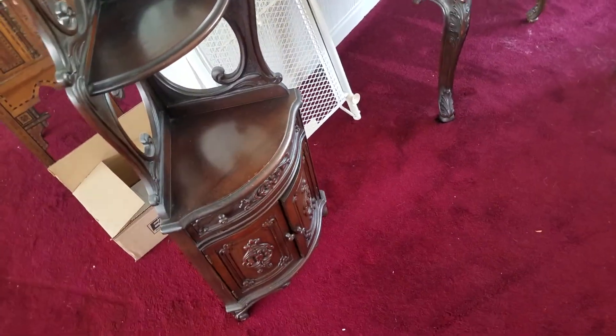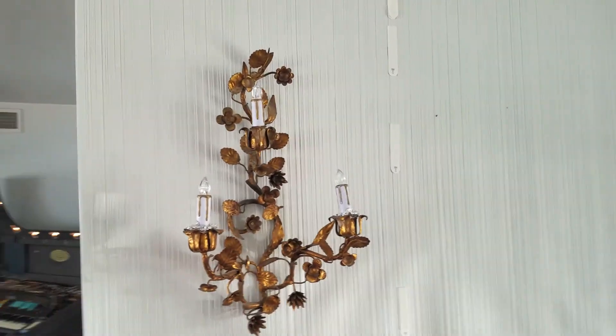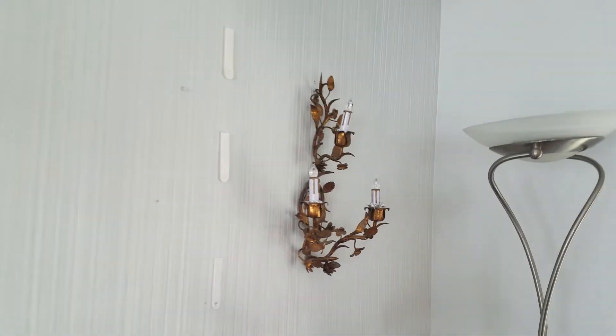We have a nice corner piece here — it's all wood. Got some more art deco lamps and such.